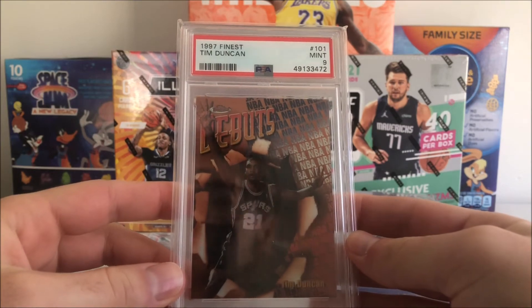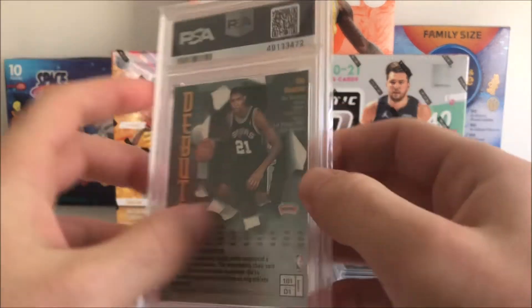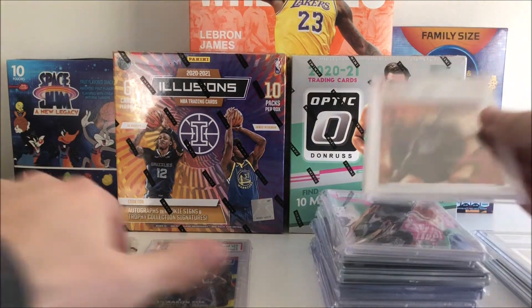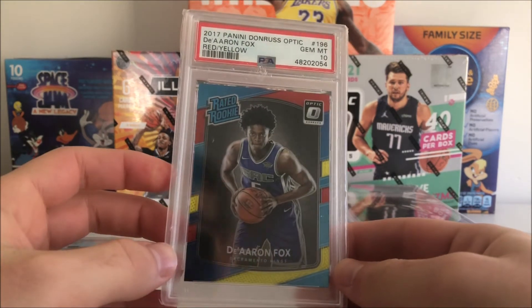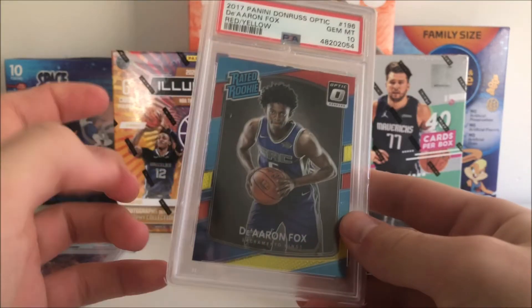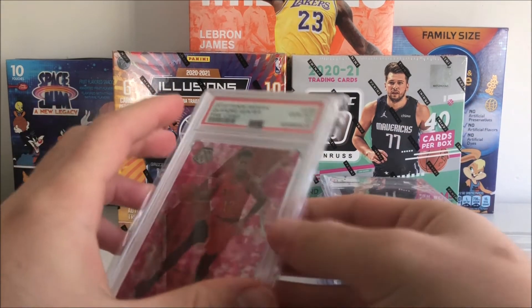We got this '97 Finest Tim Duncan rookie — very cool card — from Yim's Cards. Got another one from him as well: a De'Aaron Fox Optic rookie PSA 10. Nice card there. I think Fox needs to get out of Sacramento and his card prices would definitely go up, because he's a very good player.